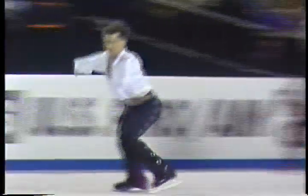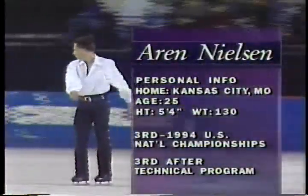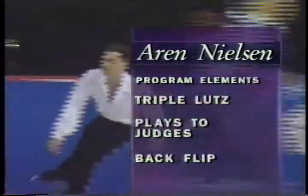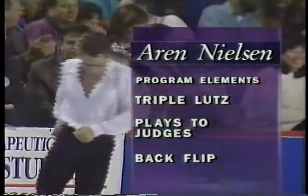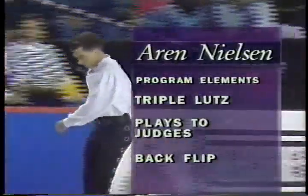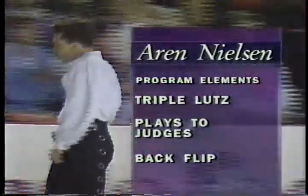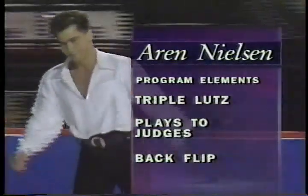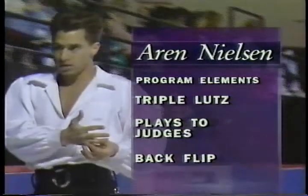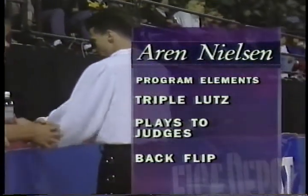And a look at Aaron Nielsen, the bronze medalist at this year's Nationals — he is really a skater on the move up in the ranks. That back flip will certainly be one of the elements to watch in his program, along with the triple Lutz earlier in the program, and the way he plays to the judges and really goes at it, which is all acceptable in this kind of competition. It shows the different character of this Pro-Am event.